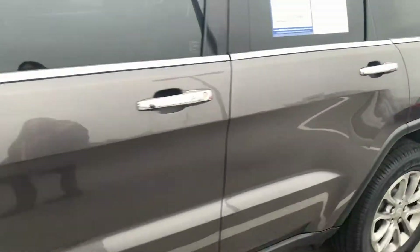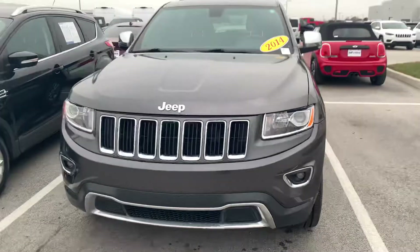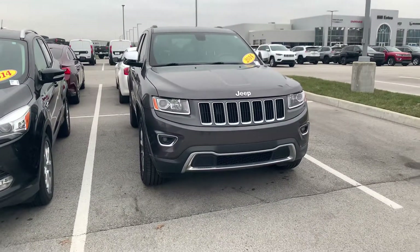If this is something that you are interested in, go ahead and give me a call. My name is Caroline. You can reach me at 317-456-1630. I'd be more than happy to schedule a time for you to come see it.